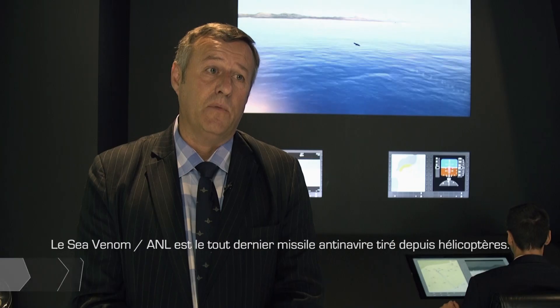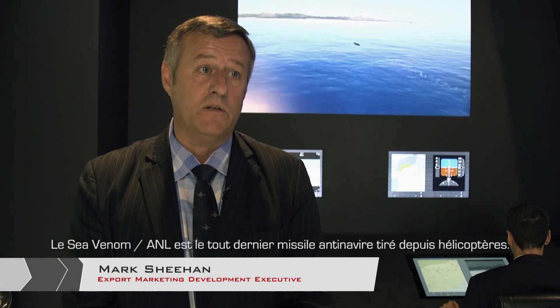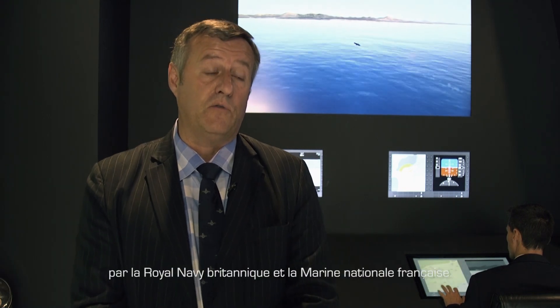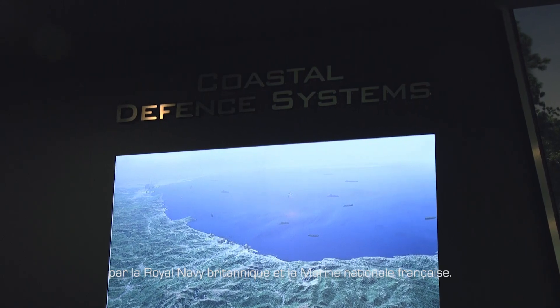I spoke to Mark Sheehan. SeaVenom ANL is our latest development in a helicopter-launched anti-surface missile. It's in its final stages of development, having been selected on contract for the UK Royal Navy and for the French Navy.